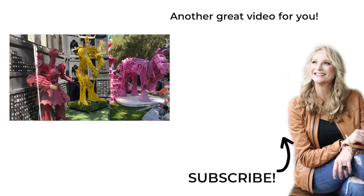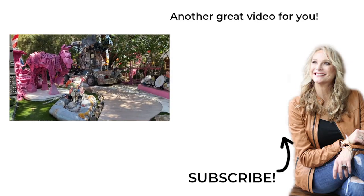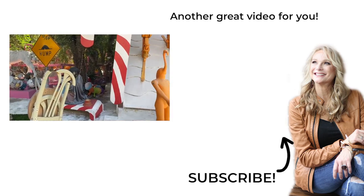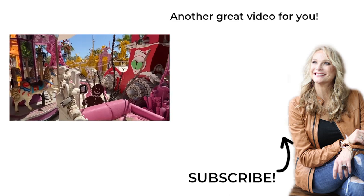Make sure to leave a comment below with all your favorite things to do in Palm Springs because I'm definitely going to come back for another long weekend. I am Kim, the Abundant Traveler, and I'll see you on the next Desert Weekend Away. Take care, y'all!